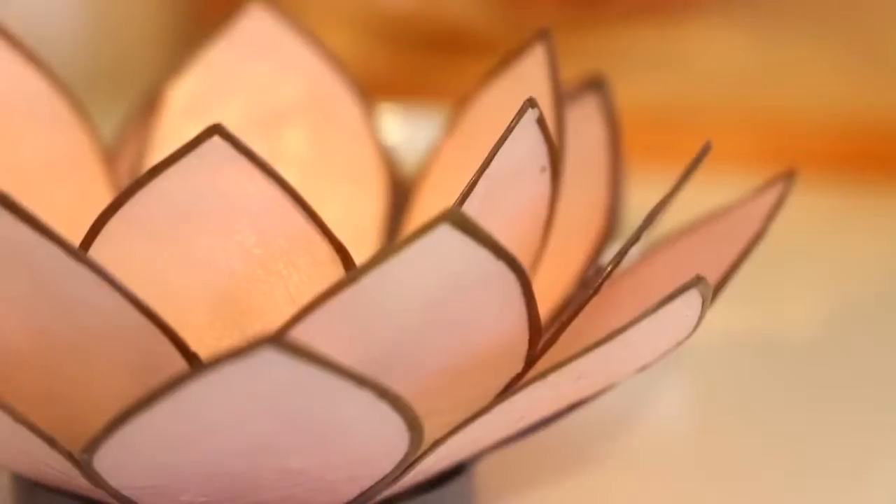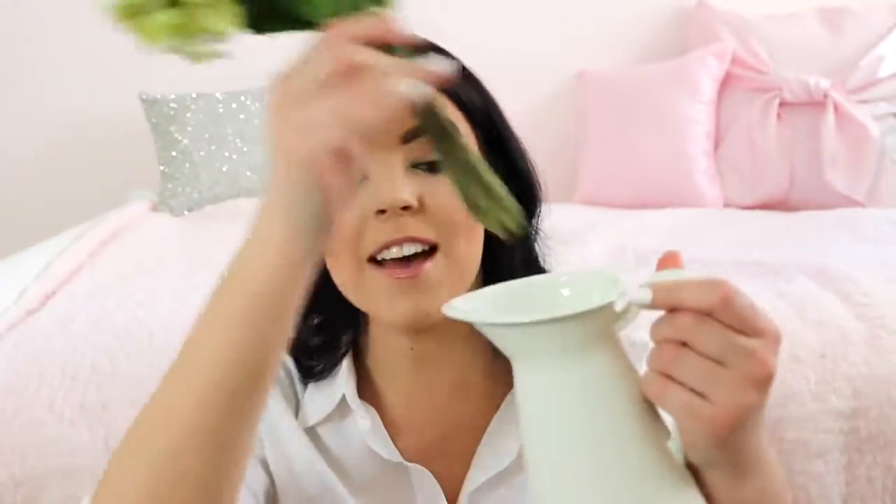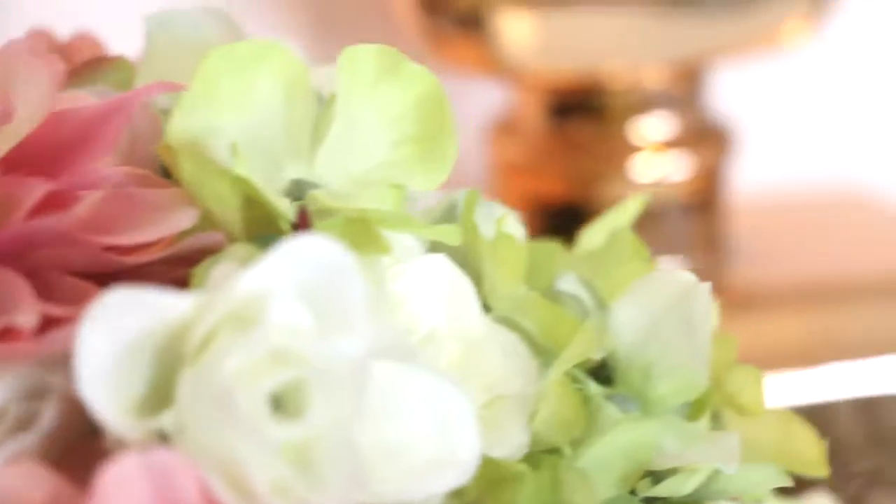Last from Ikea I picked up this little white jug, which I thought would look lovely with some fake flowers inside. Now I can't remember the name of the store where I got the next two things, but I picked up this little tea light holder — I'm pretty sure it's made out of shell and it just looks so beautiful when a tea light is burning inside. I also picked up this little bunch of fake flowers to go inside the Ikea jug, and I just think they look so lovely together.